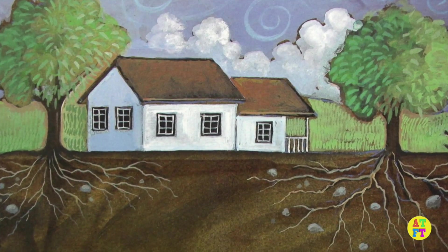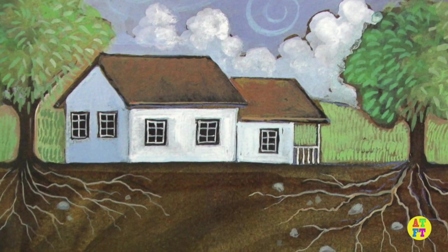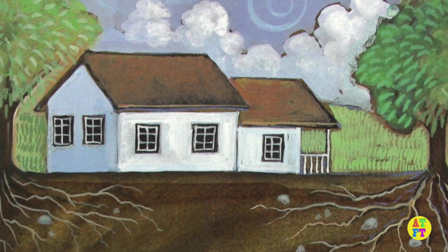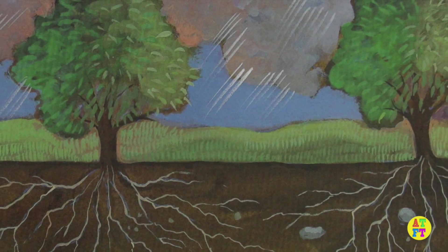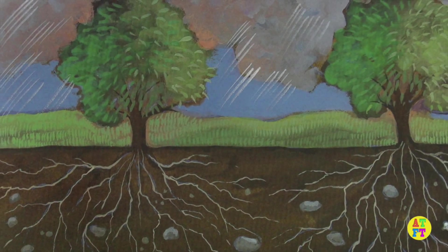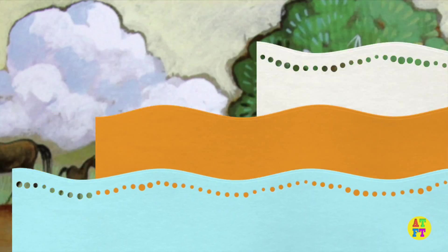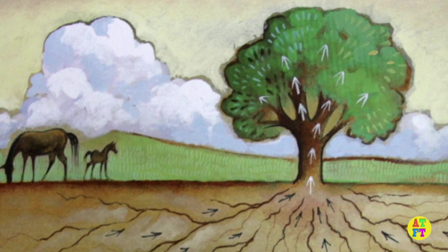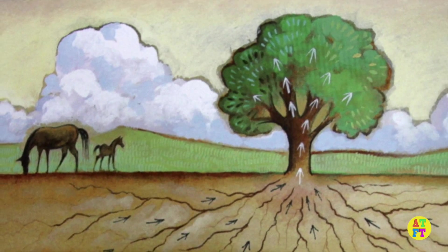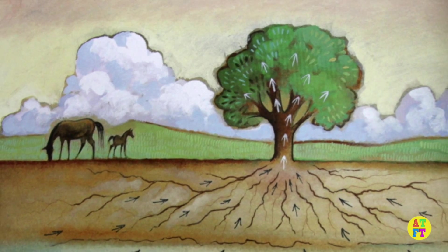The bark covers the branches and the trunk like a coat. But there is a part of the tree that we cannot see. We cannot see the roots. They are under the ground. Some of the roots are large. Some of them are small as hairs. The roots grow like branches under the ground. A tree could not live without roots. Roots hold the trunk in the ground. Roots keep the tree from falling when the wind blows. Roots keep the rain from washing the tree out of the ground. Roots take water from the ground and carry it into the trunk of the tree. The trunk carries the water to the branches. The branches carry the water to the leaves.